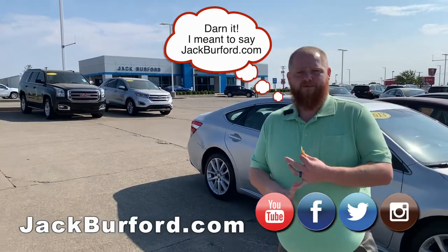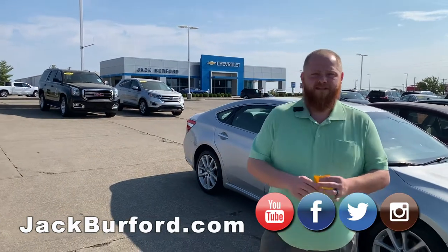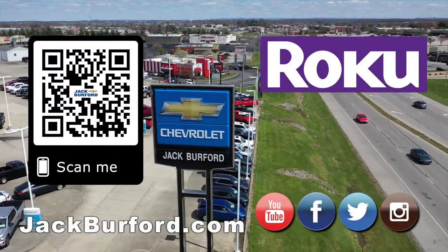Check us out on Facebook, Instagram, Twitter — Jack Burford Chevrolet — and check us out on YouTube. Thank you, you all have a great day. And of course, shop 24-7-365 at jackburford.com.